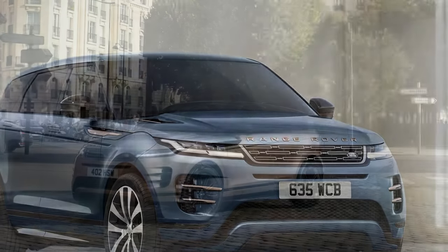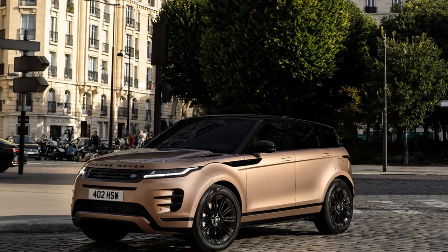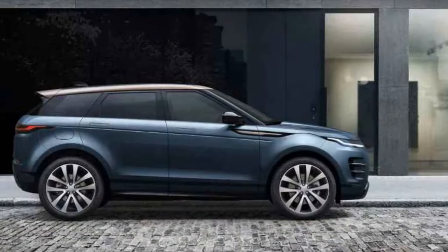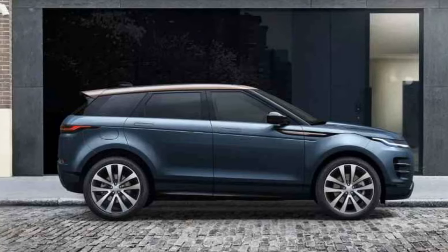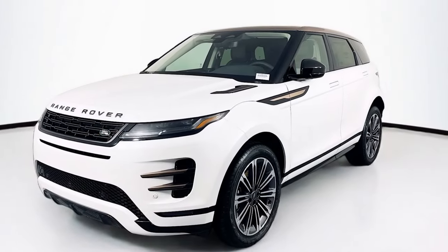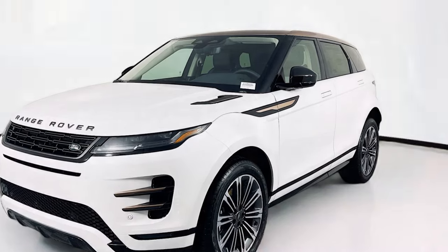2024 Range Rover Evoque: Style Meets Capability. Land Rover's Range Rover Evoque continues to be a head-turner in the compact luxury SUV segment for 2024. This year's model offers a refined design, a focus on technology, and surprising off-road capability, all wrapped in the iconic Range Rover badge.